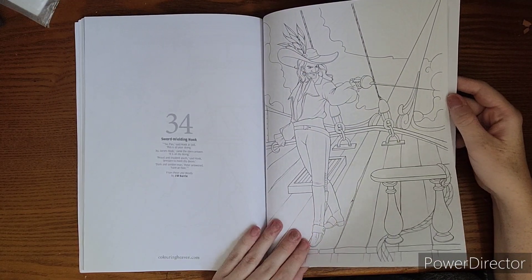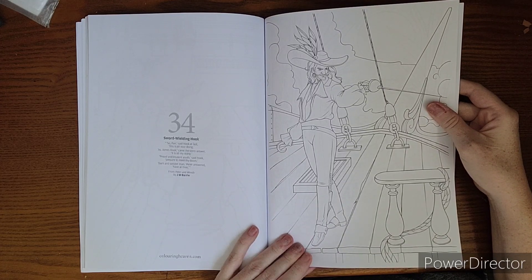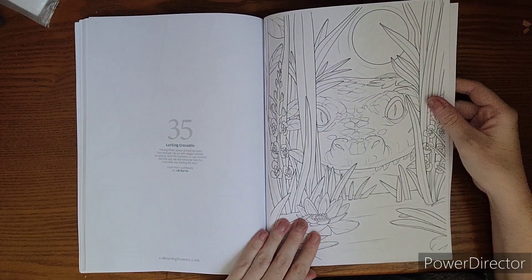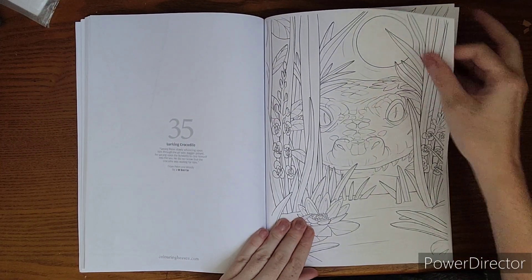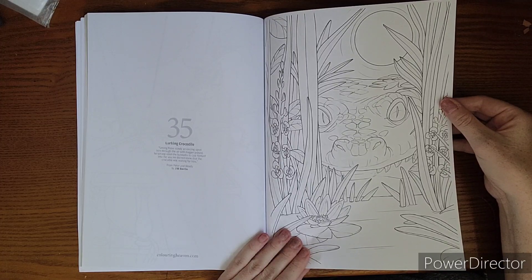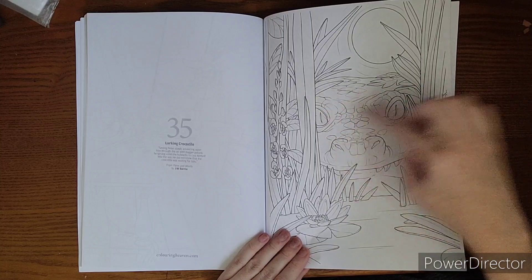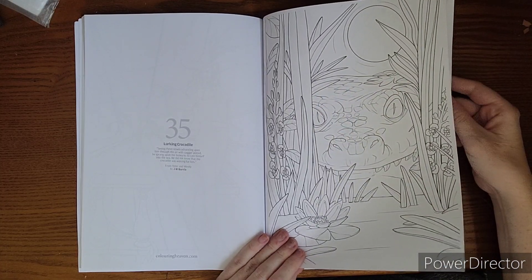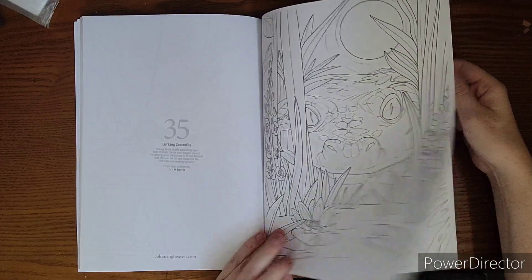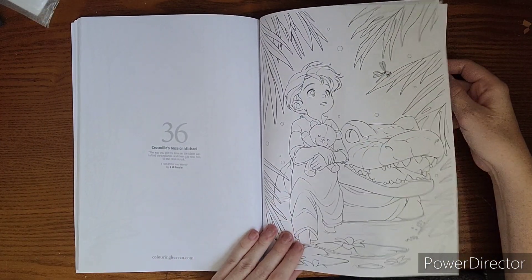Sword-wielding Hook — tonight he's got a sword in one hand and a hook on the other. The lurking crocodile — tick-tock croc! That would be a fun one to do: make him dark green and really get those bright glowing yellow eyes. And maybe that will be the one with the yellow moon, so it brings in the yellow from his eyes. There's the croc checking out Michael, talking about the clock.